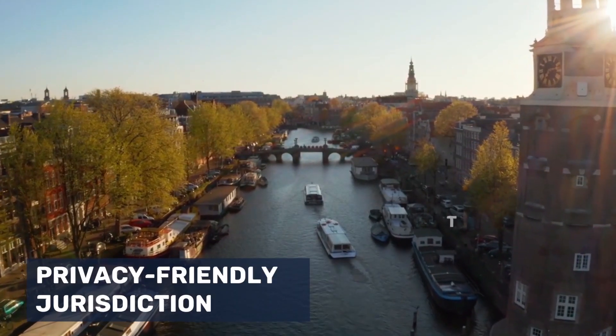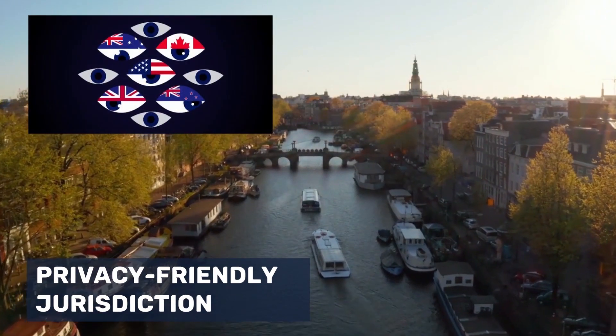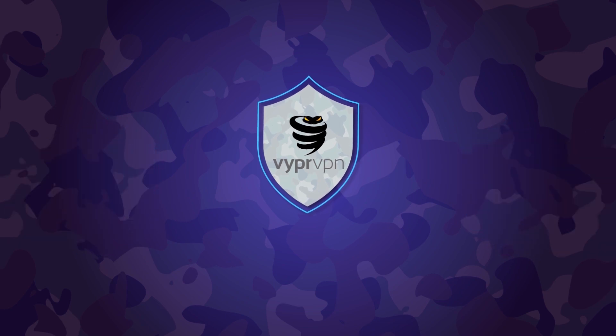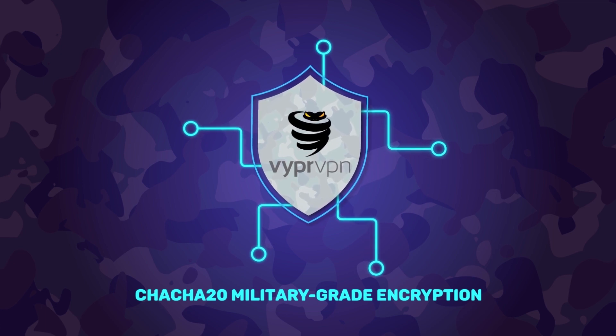Surfshark is located in the jurisdiction of the Netherlands. While this country is part of the Nine Eyes Alliance, it has privacy-friendly laws that enable Surfshark's no-logs policy, so you have absolutely nothing to worry about. Next is VyprVPN. You won't be getting a very different security encryption compared to the previous two — VyprVPN uses ChaCha20 military-grade encryption, and to put it nicely, it's pretty badass.